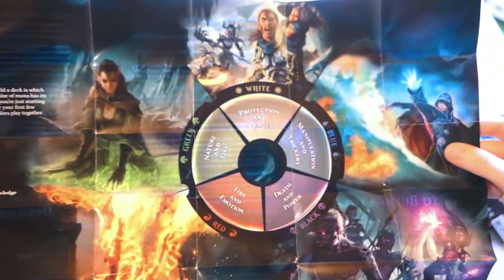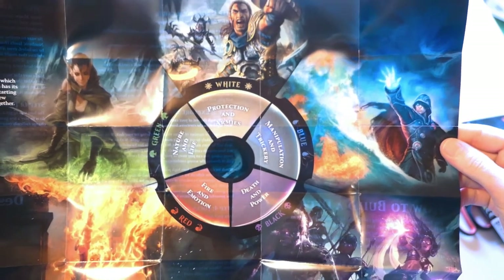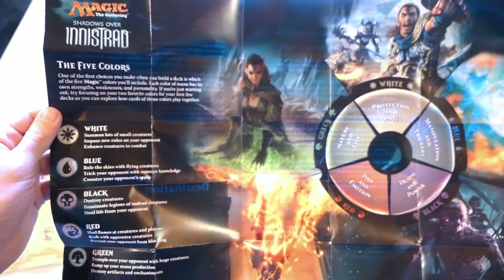Check this out — pretty cool. Nice. Innistrad. The five colors. Pretty cool. This could actually be a nice poster for my room.